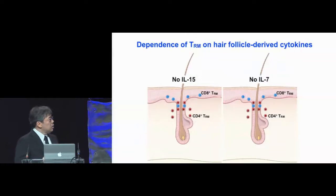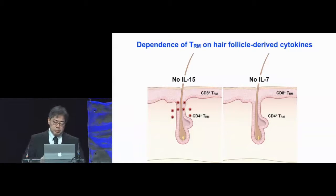In the interest of time, we did a number of bone marrow chimeric and inducible ablation experiments to show the role of hair follicle-derived cytokines. In the absence of IL-15 from the hair follicles, only the CD8 TRMs are affected. When we induce the ablation of IL-7 from the hair follicles, both CD4 and CD8 TRMs are affected. So they critically rely on these hair follicle-derived cytokines.